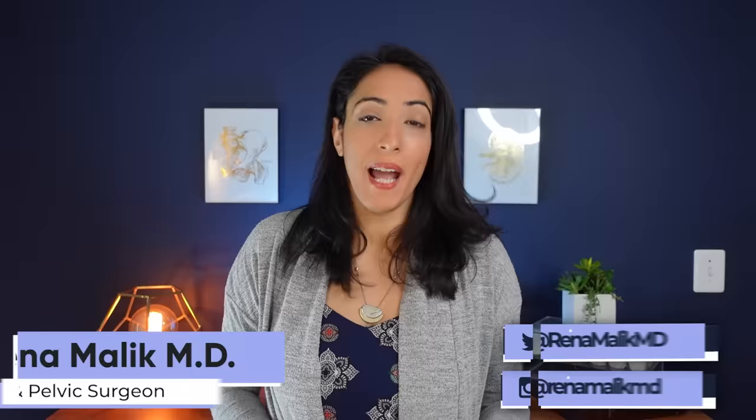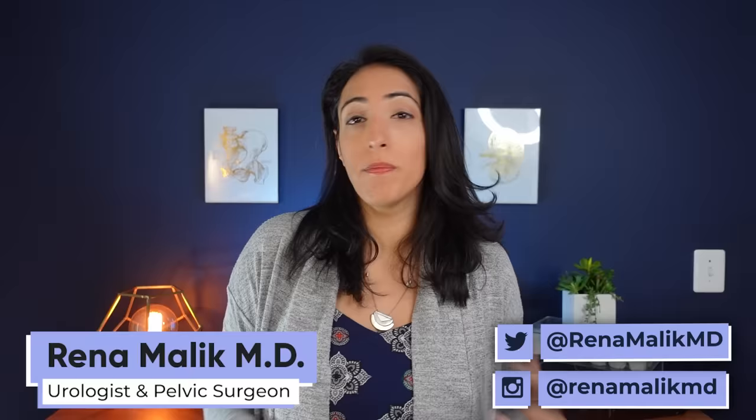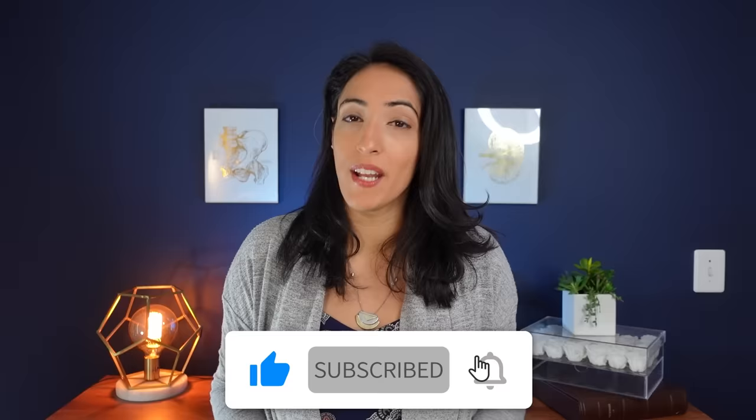Do you know the difference between sildenafil and tadalafil, or Viagra and Cialis? Well today that's what we're going to talk about. I'm Dr. Reena Malik, urologist and pelvic surgeon, and here we talk about all things sexual education, bladder health, and much more. If you like what you see, make sure you subscribe and share this channel with your friends.